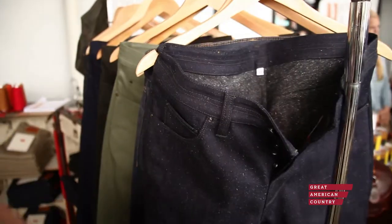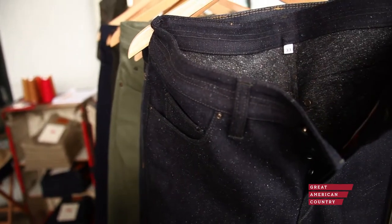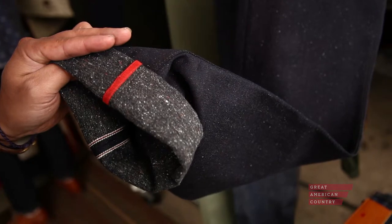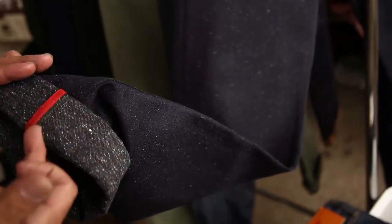You were showing me the inside seam of one of your pairs of jeans earlier, and the selvedge denim is what gives that beautiful ribbon on the inside, right? That's right. On the out seam, that's where you see the selvedge line. And on the in seam, we do a high-density surging that really makes the in seam stack-proof. It's absolutely gorgeous.